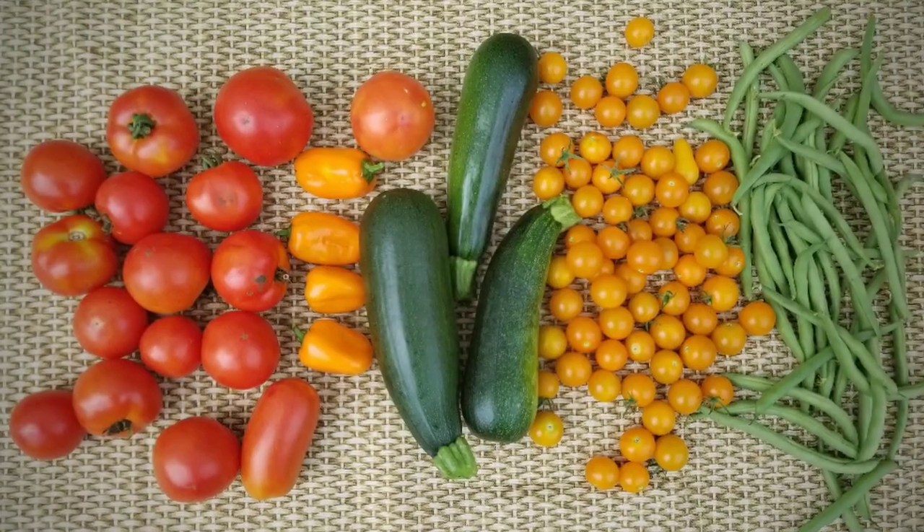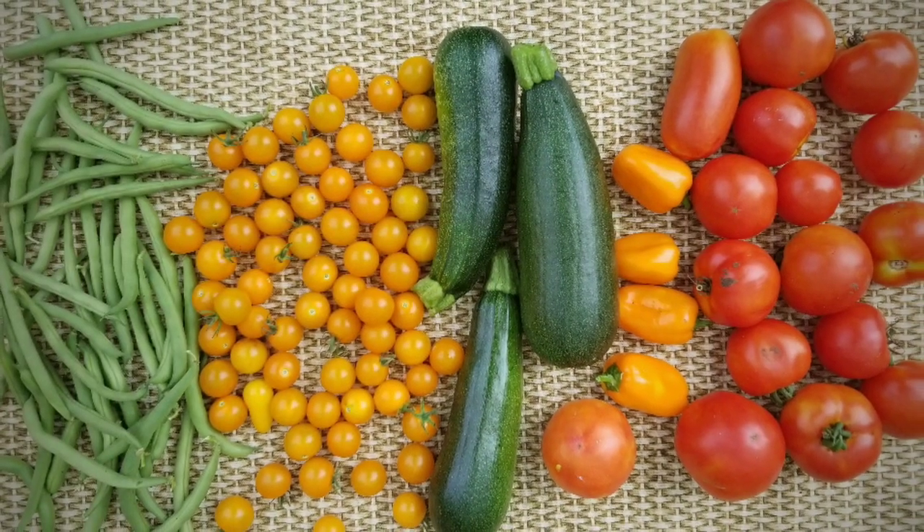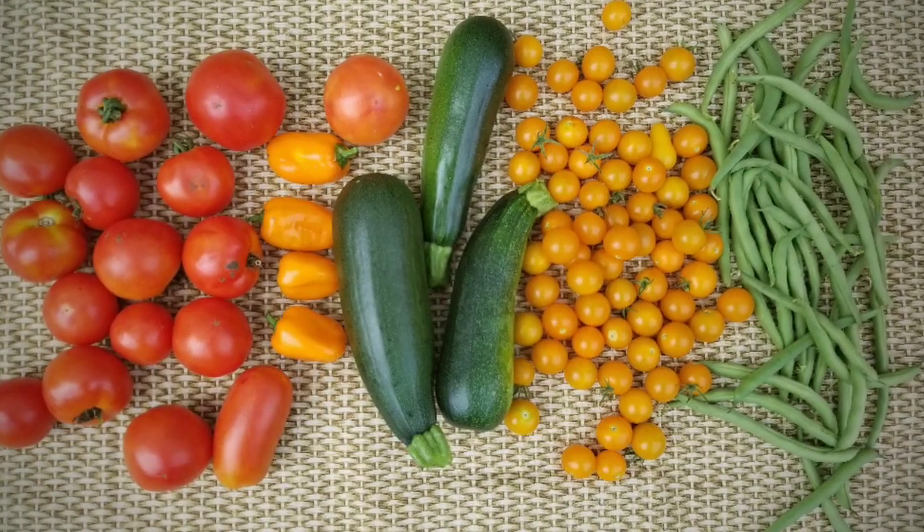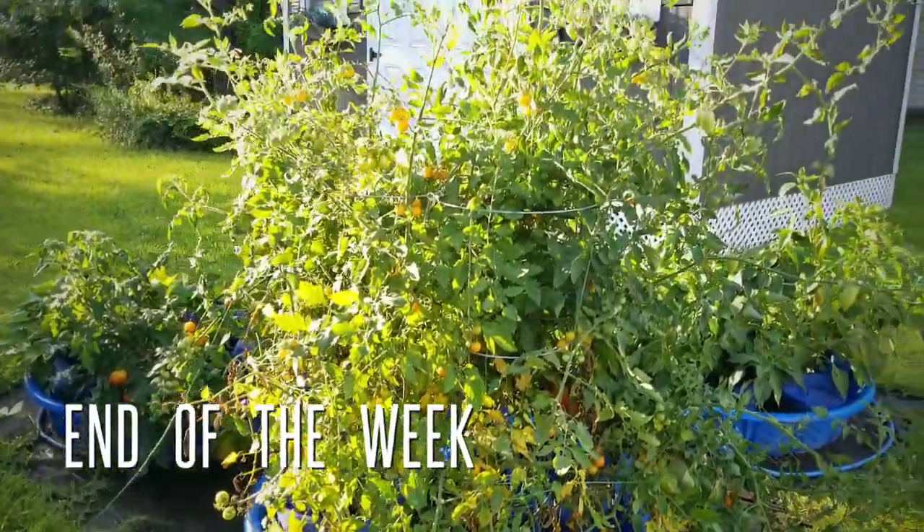Here is my harvest right at the beginning of the week. Lots of tomatoes as you can see — the yellow tomatoes, the snacking peppers, zucchini, and green beans. I had a bunch of them. So now we're finally at the end of the week.